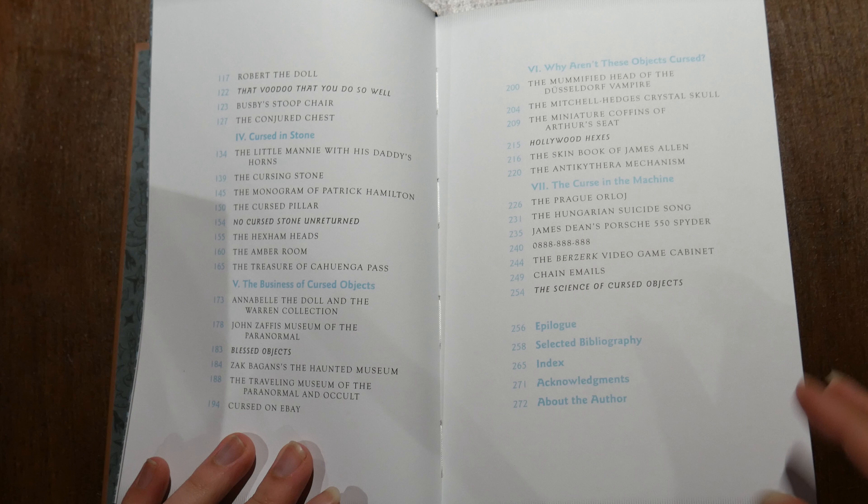I thoroughly enjoyed reading this. It was exactly what I wanted — straight to the point, nothing but the facts, easily identified. Unlike some of the books I was reading before this, when you finish reading about one cursed object and turn the page, at the start of the next page in a big bold heading you get the title of the next cursed object. Easy, simple, no fuss.